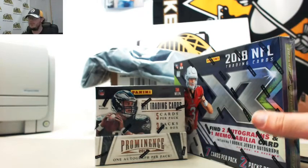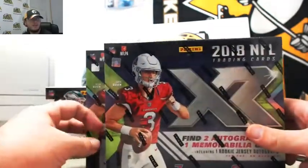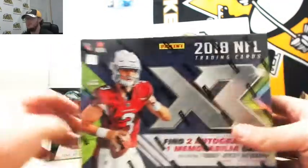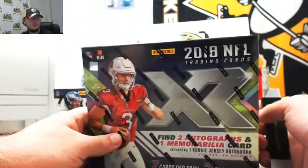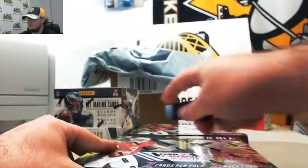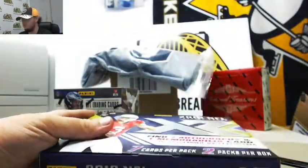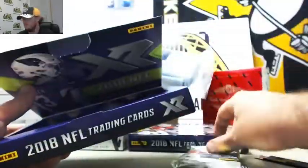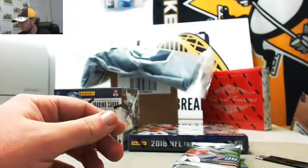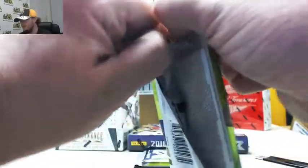All right, our next break here is for Finn. We have one box of 2013 Prominence and two boxes of 2018 XR. I did put up a case break of XR, case number six, for Tuesday of next week. There's only a couple of teams going in that so far — just put it up today, so be sure to check that out. Remember, XR guarantees at least one hit in every case.